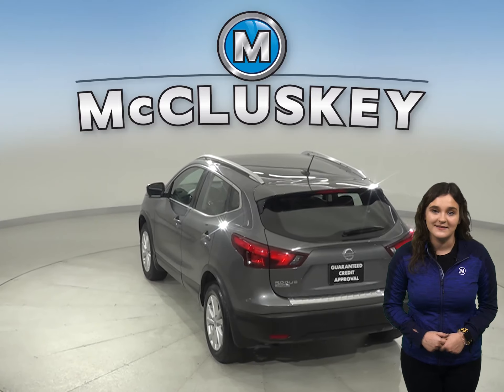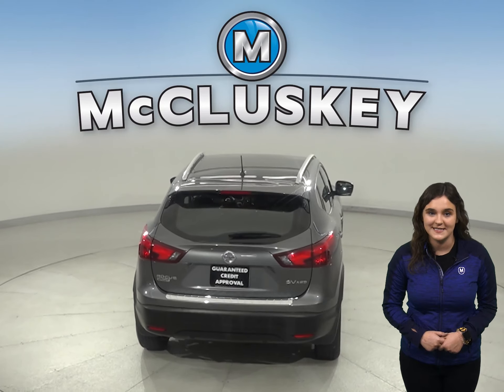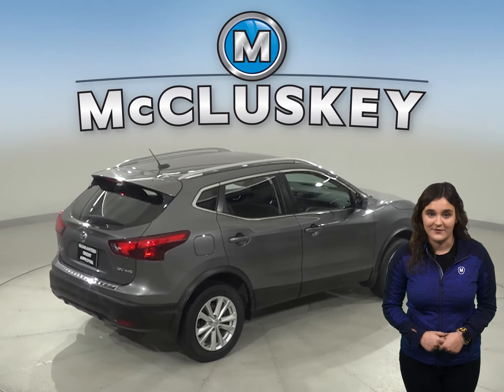We'll even help maintain this Nissan with our completely free lifetime mechanical warranty. And with only 35,000 miles on the odometer, this car has a long road ahead of it.